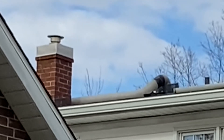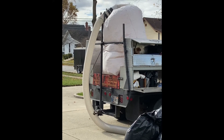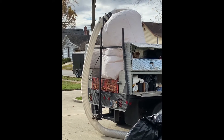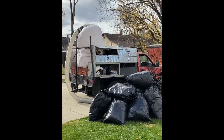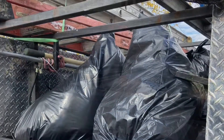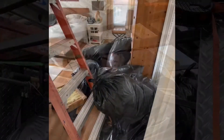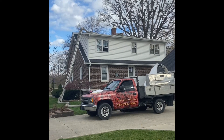You can see the hose going into the roof vent — they're sucking out the old insulation right now. That's also how they'll blow in the new insulation. Look at all those bags — and that's not even all of them!